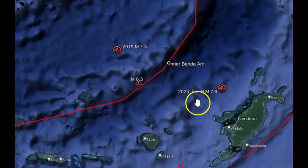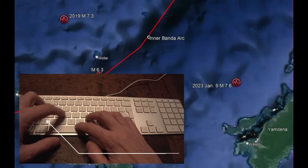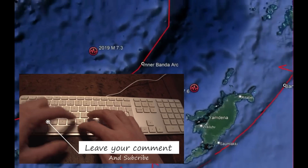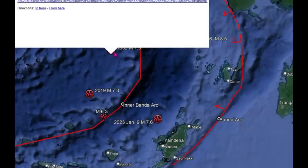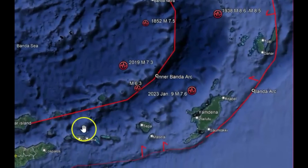They're also saying that the 7.6 that occurred on January 9th was the largest they've had in probably about 10 years. Did you feel this earthquake and did you have damage? There was no tsunami, so you didn't have to worry about that. Thank God, because in the past, many of these earthquakes did create tsunamis, such as the 8.6 in 1938. They're saying there were no deaths or injuries, but that might be because of lack of reporting. In 1852, there was also a tsunami from a 7.5 earthquake, and that one caused 60 people to die. That's very sad. So there is a capability of large earthquakes in this area.